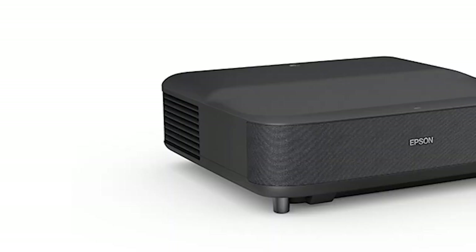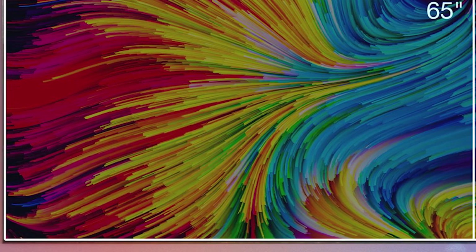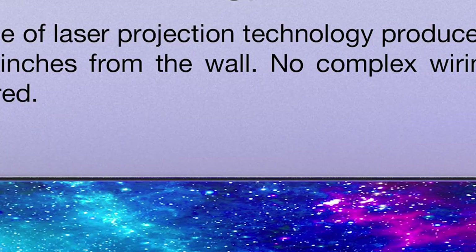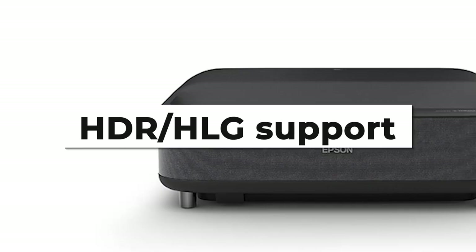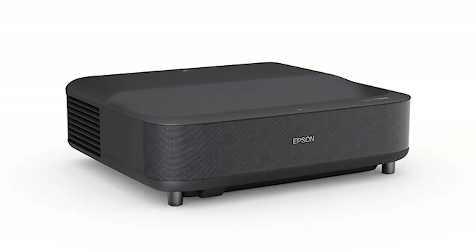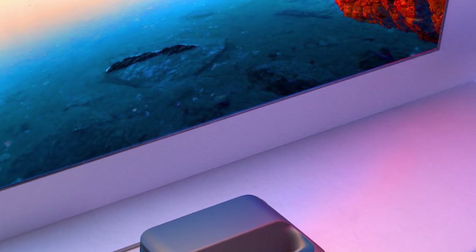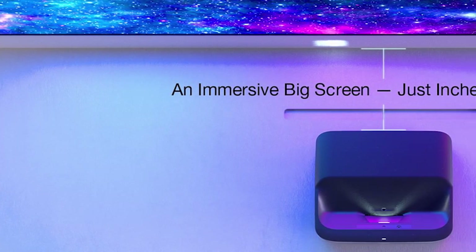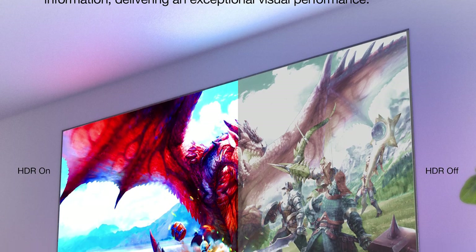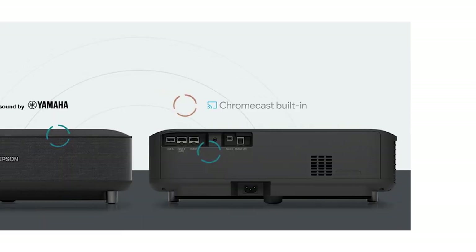Both projectors are relatively similar, but the LS500 is almost double the price of the LS300. Considering everything you get with the LS300 at a substantial discount, it's our pick of the two for outstanding value for money. The LS300 features a bright 3,600 lumens brightness ideal for any lighting conditions, including brightly lit rooms. It also has an amazing 1,500,000 to 1 dynamic contrast ratio and HDR-HLG support to enhance image quality with stunning colors and deep black-white contrast, resulting in natural and crystal clear images. Colors are further boosted thanks to Epson's 3LCD technology that regulates color tone and brightness for consistent, accurate colors. The LS300 also features a Yamaha 2.1 speaker system with a built-in 3D subwoofer for soundbar-like audio output.